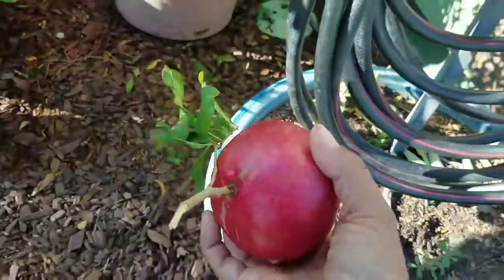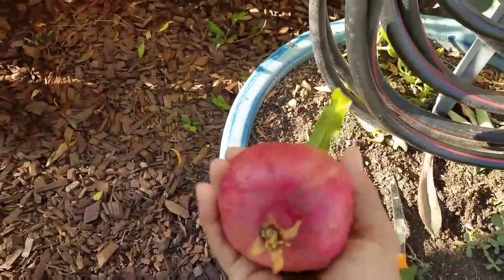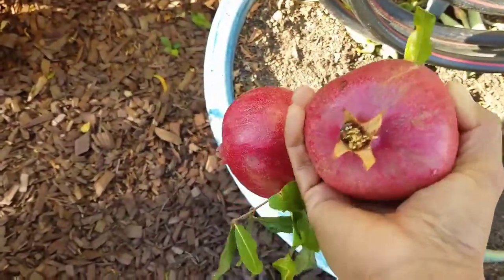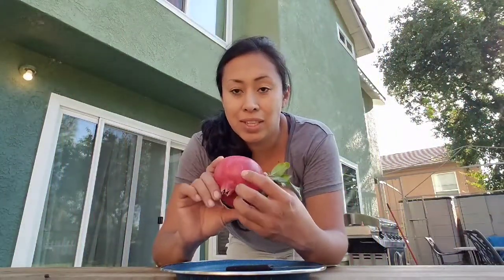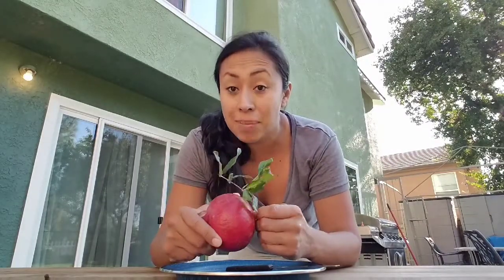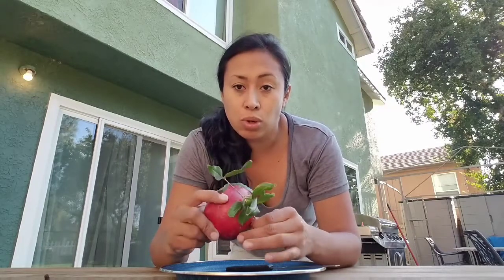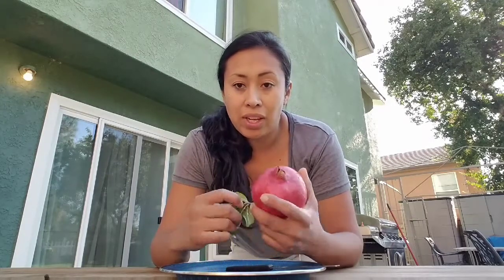Look at that — look at how beautiful that is. Super excited. My daughter loves these; she looks forward to harvesting them on her birthday. Let's go to the kitchen so you guys can see what these look like. I'm ready to cut this open — this is an angel red pomegranate. I've had it for five years in the same pot. This past spring I actually took it out, cut some roots off, and put in new soil with worm castings so it can continue to thrive.